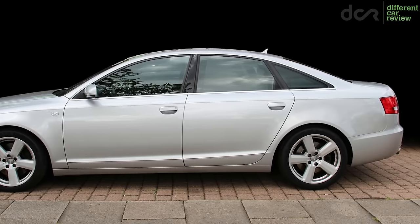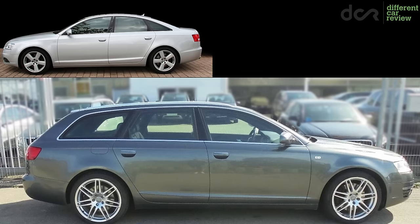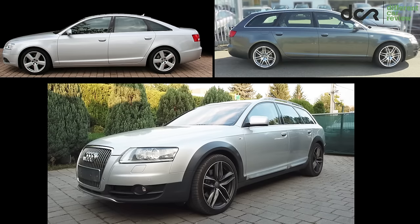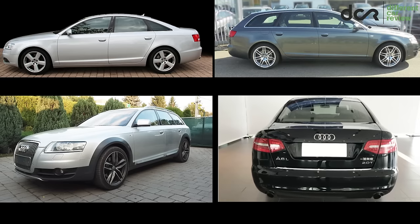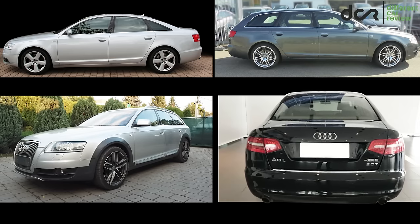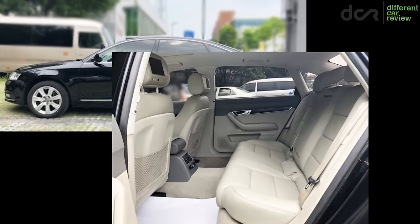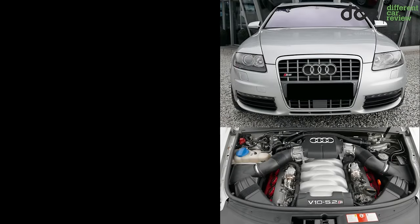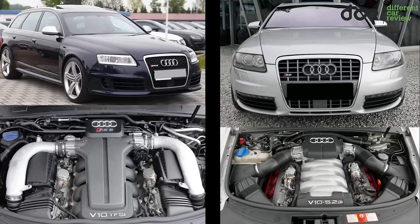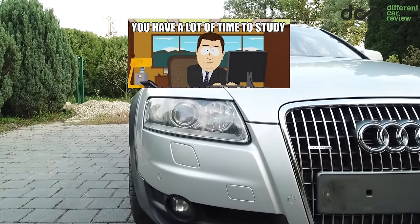The Audi A6 C6 was available as a usual saloon, as a usual Avant Estate, as a less usual A6 Allroad, and as an absolutely not usual long version made exclusively for China. This long version has a visibly extended length and a clearly increased rear seat legroom. Of course there is also the S6 and the RS6, but let's focus on the regular models.